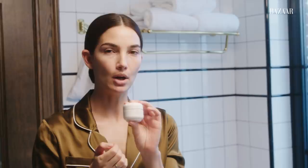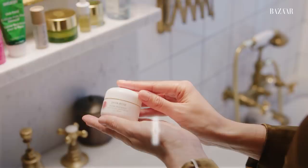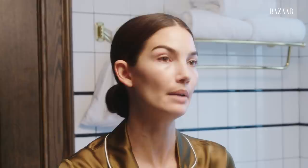My next step is this glow face balm. Anything that says balm and glow in it, I'm sold. That's all I want is a glowy, balmy face. This is really good — it smells good, it feels good. I've been into balms lately as my cleanser. I think it makes my skin still feel soft and supple, which I really like, but it takes everything off and makes me glow.